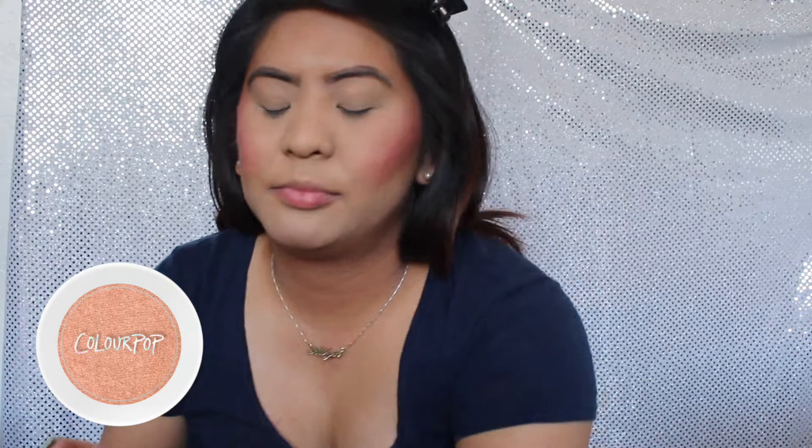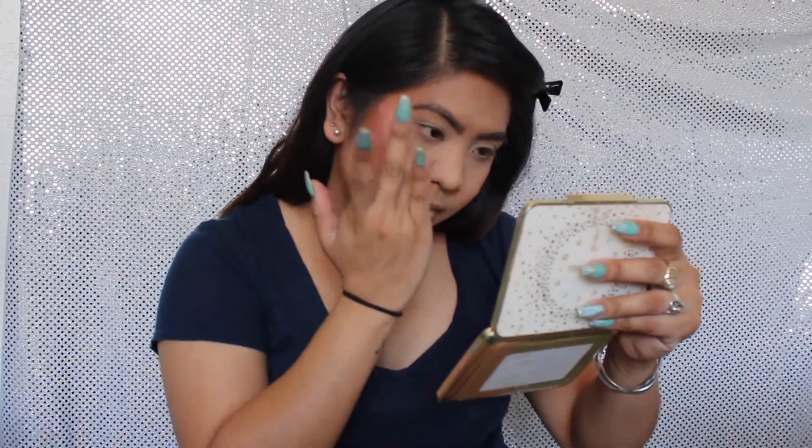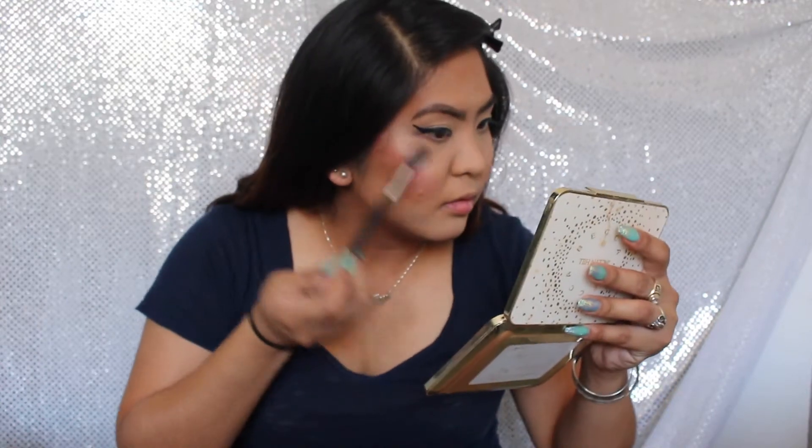Now I'm gonna apply some highlight using the Super Shock Cheek from ColourPop in the shade Dreamcatcher. I'm gonna apply some more highlight using the ColourPop I Like Your Face Palette, mixing all the highlighters and applying them on my high cheekbones.